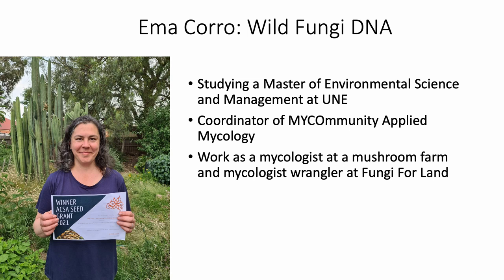Just to quickly introduce myself, my name is Emma Coro. I'm coordinator of Applied Mycology, which is a citizen science group that studies fungi. As part of that, I coordinate something called the Wild Fungi DNA Project, which I'll be talking a lot about later, and I was winner of the 2021 AXA seed grant.